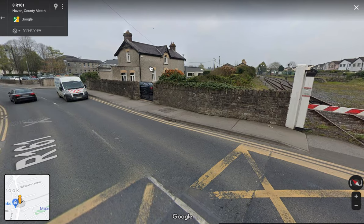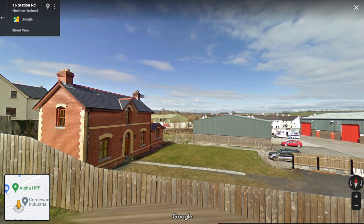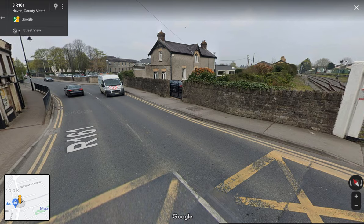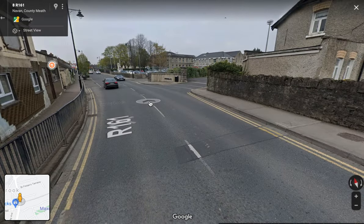And this building — we've seen this building before. This would have been the station keeper's house. We know that because we've seen the exact same style elsewhere on the Great Northern Railway. There it is in Castlewellan, the exact same building, just different coloured bricks. Always interesting to see this building popping up all over the place in different locations.